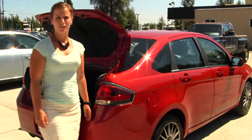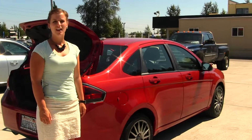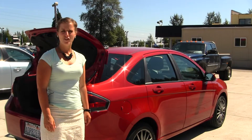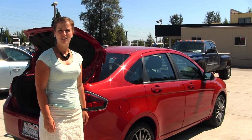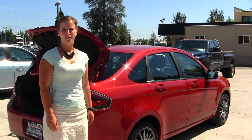All of our inventory here at Marysville Ford goes through a thorough service and safety inspection and is beautifully detailed so that you can purchase with confidence. Give one of our sales representatives a call today at 360-659-4000. Thanks for clicking on our virtual tour.